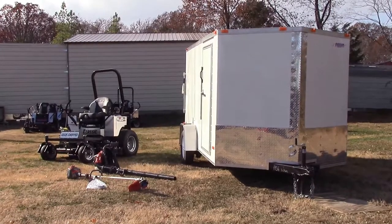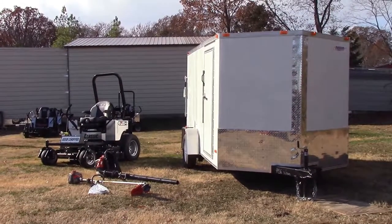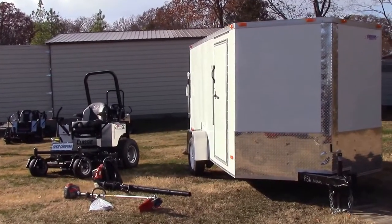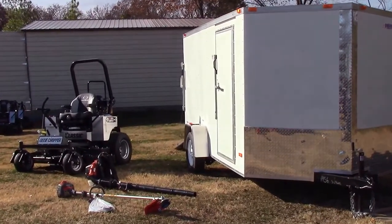We are here today at SLE Equipment, located in Nashville, Tennessee. Today I'm going to be going over one out of hundreds of different package deals we have available here.